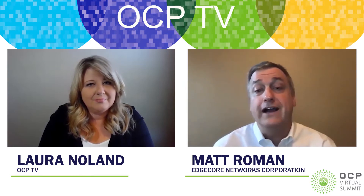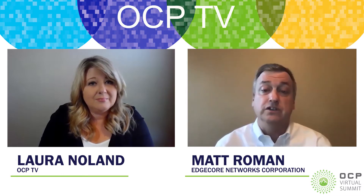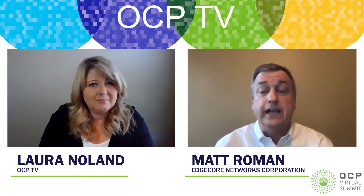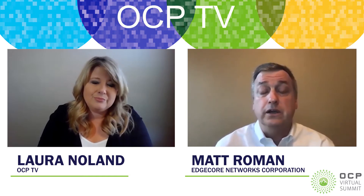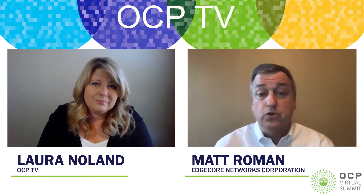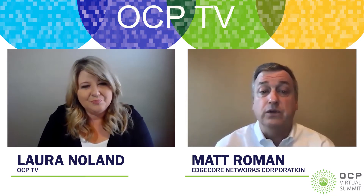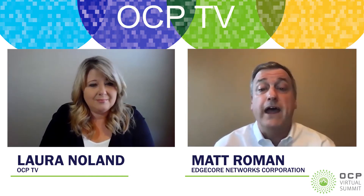It also provides us with tremendous brand recognition in the open network community. We're very dedicated to OCP and participate in a lot of different areas. We definitely see brand recognition — people go to the OCP site, and because we're very active, EdgeCore Networks is very prominent there. Frankly, we get a lot of sales leads and inquiries from that alone.